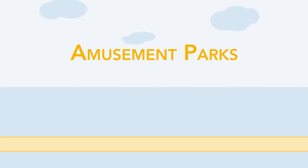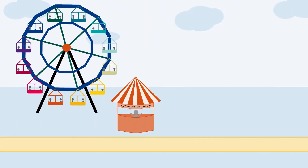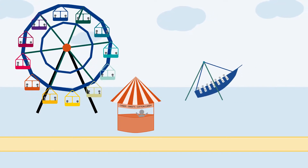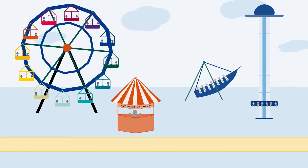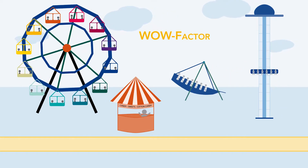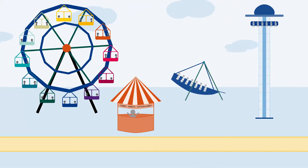Amusement parks and other entertainment venues have come a long way since their invention. Parks are bigger, rides are faster, and the technology far superior. Today, contactless solutions provide the new wow factor, creating memorable and magical moments for theme park visitors.